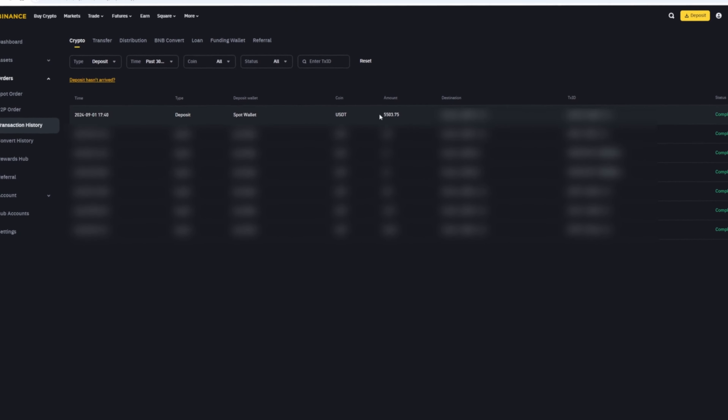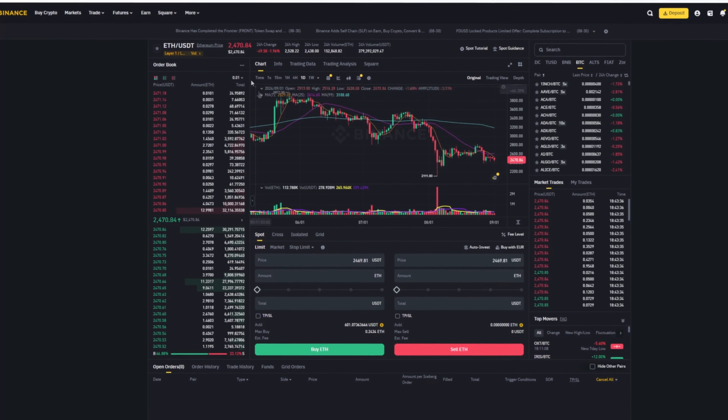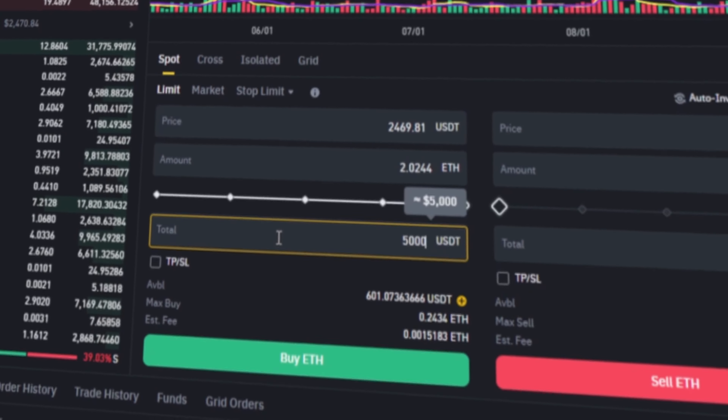As you can see, in just one round, we earned almost $500. I will continue with this scheme and advise you to do the same.